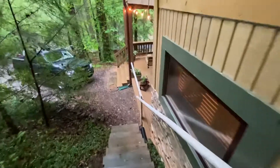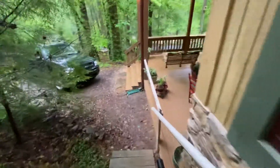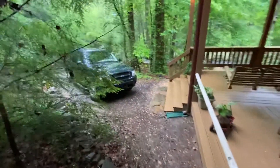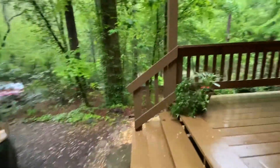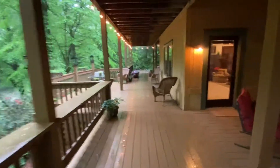All right, that is basically the exterior and kind of the layout. There are two parking spots right here as well, so plenty of room. Here we go on the inside.